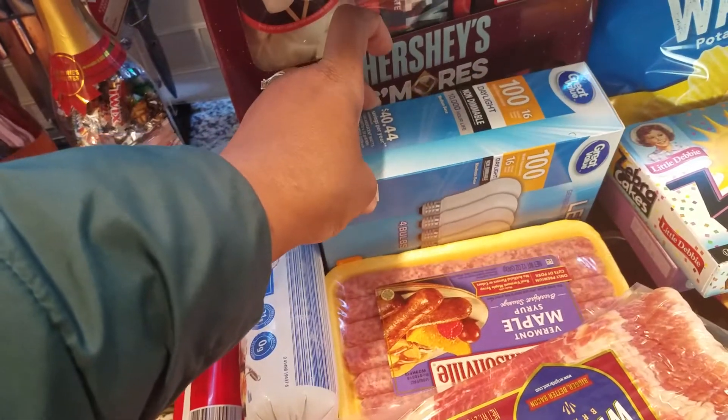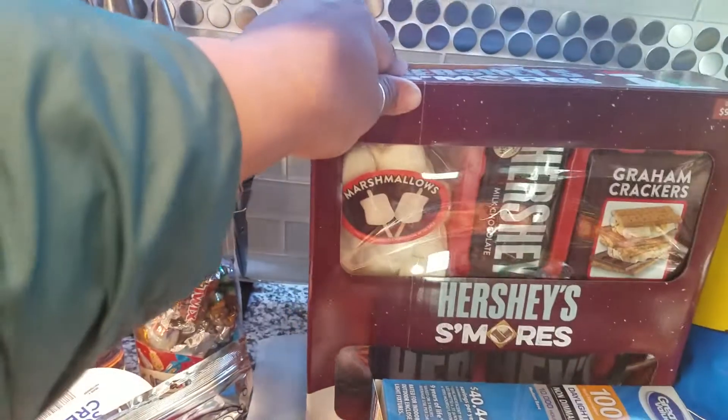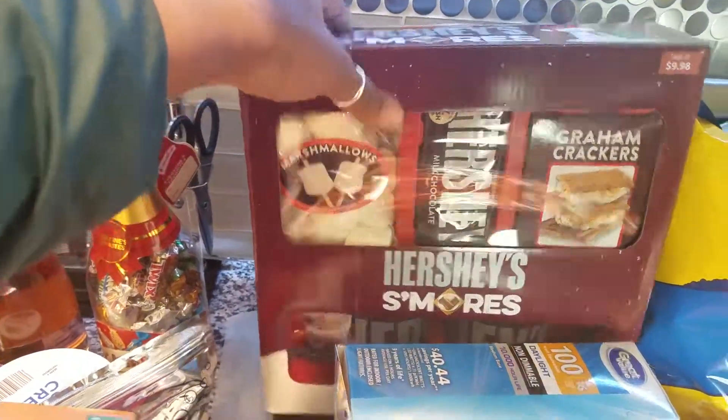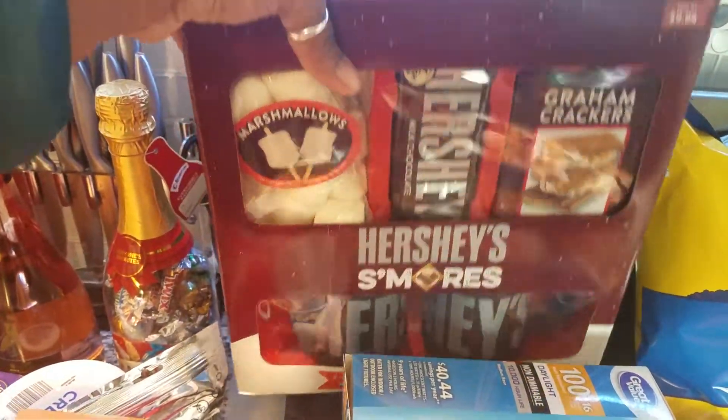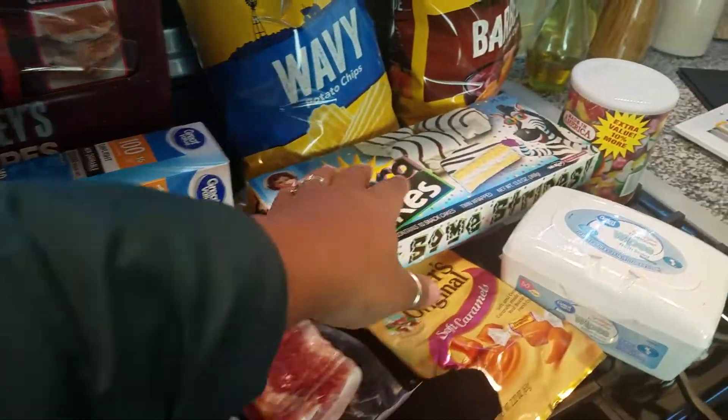A four-pack of 100-watt light bulbs from Walmart, and I got this s'mores set with a little Hershey's mug.